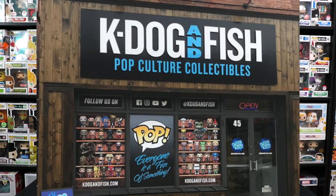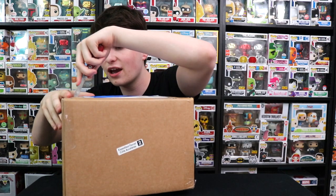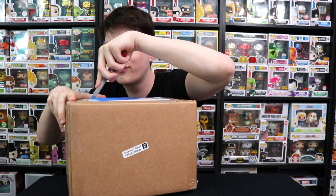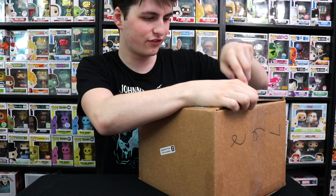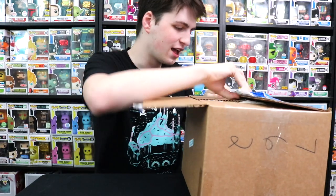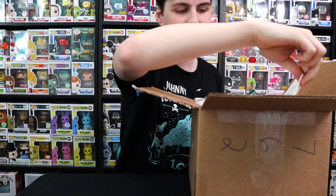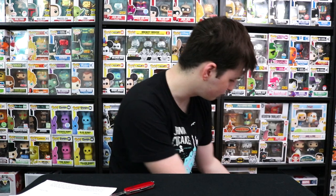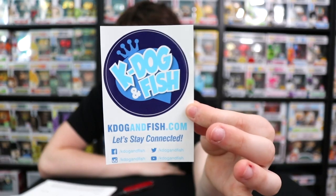Next up, we have this bigger package from K-Dog and Fish — they're a newer company with a pop store, which I believe is the largest in Ontario, Canada. That's cool because I'm from Ontario. It's funny because there's both an Ontario, Canada and an Ontario, California. Let me cut into this carefully. There's a letter and a sticker from kdogandfish.com for the sticker wall. If you want to check them out, they're on Facebook, Twitter, YouTube, and Instagram.